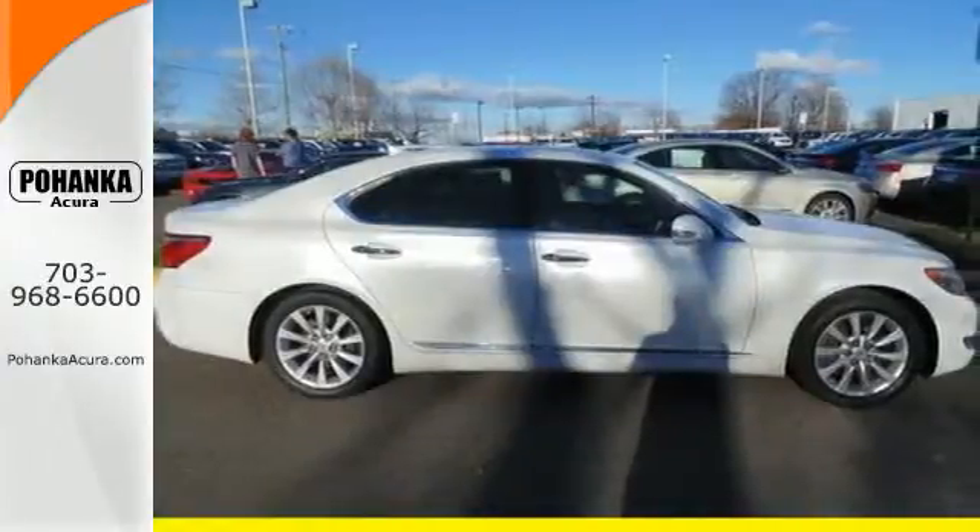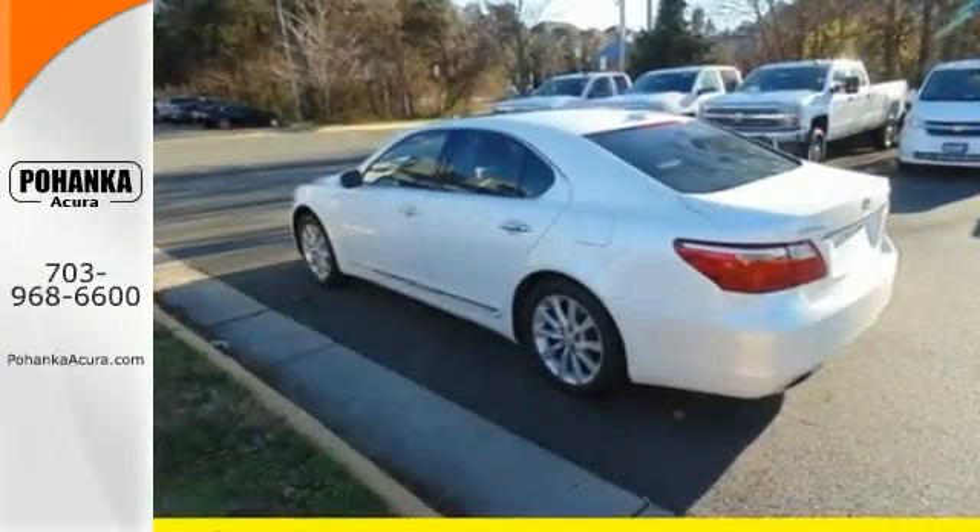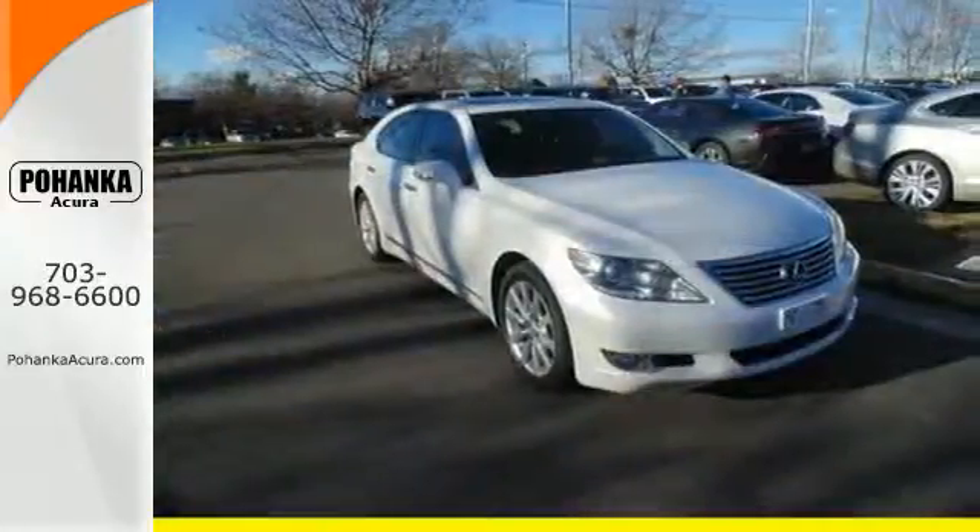With a supple ride and gorgeous interior, the LS460 is the ultimate in luxury and comfort, second to none. Come see for yourself today.